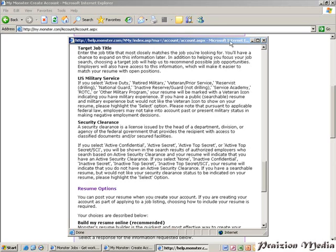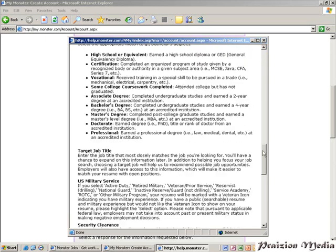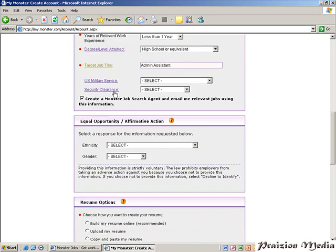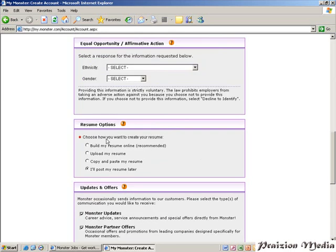Clicking the link will open another dialog box that gives you a clear idea of what you need to fill in that area. I'll type in 'admin assistant' as the target job title. For security clearance, if you've got one you can put it in, and if you are in the US military, go ahead and fill that in. You can also check 'create a monster job search agent and email me relevant jobs using this information' — this will create a job search agent that emails you any jobs pertaining to your target job title every day as long as there are jobs available meeting that description. You can also click 'Upload My Resume' here.